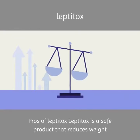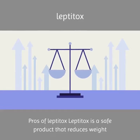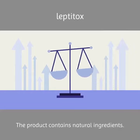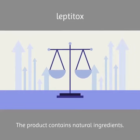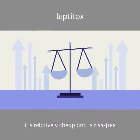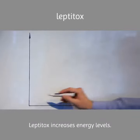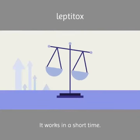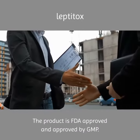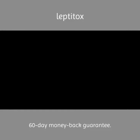Pros of Leptotox: Leptotox is a safe product that reduces weight and naturally balances leptin levels in the body. The product contains natural ingredients. It is relatively cheap and risk-free. Leptotox increases energy levels and works in a short time. The product is FDA-approved and approved by GMP. There is also a 60-day money-back guarantee.